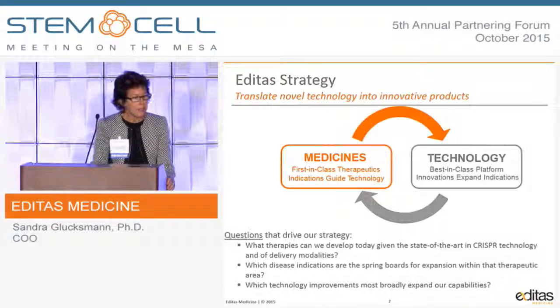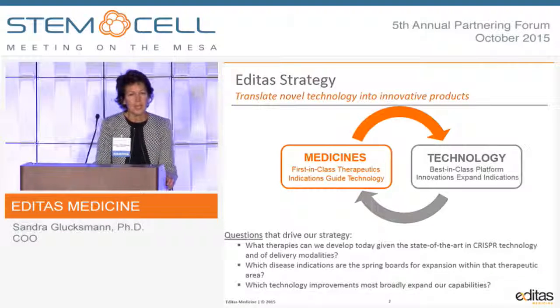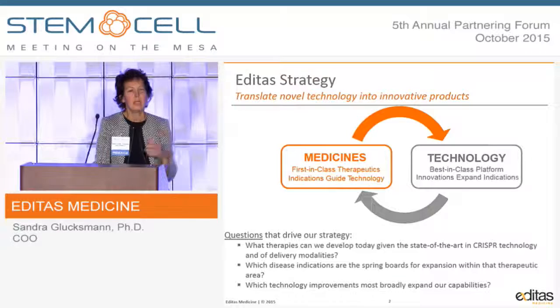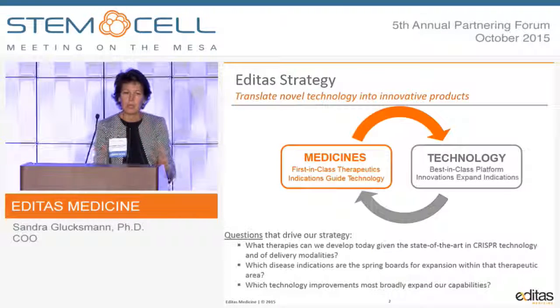Editas Medicine is translating the promise of CRISPR technology with the goal of developing new, novel, and innovative products. We're exploiting and optimizing this technology, and the majority of the work going on in the company is done in combination with advancing novel therapies. We're not developing technology independently — we're doing everything together.